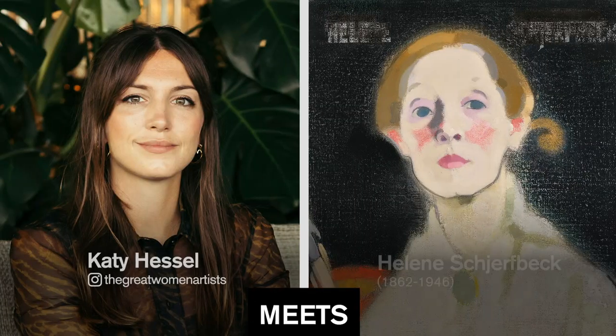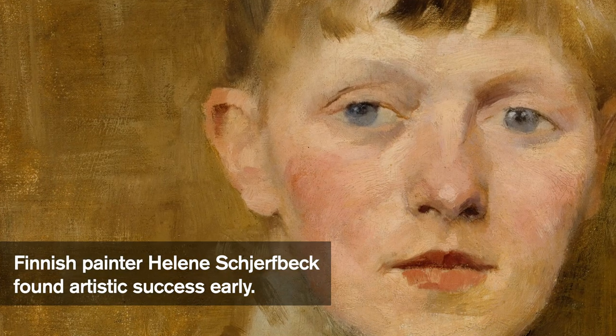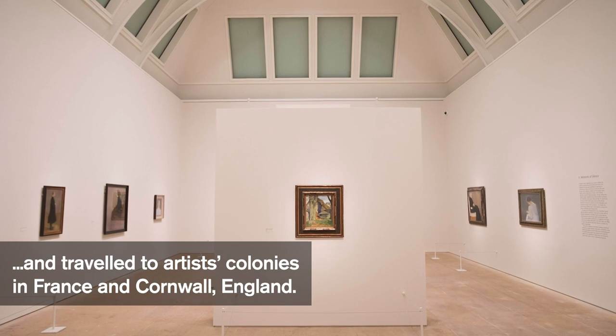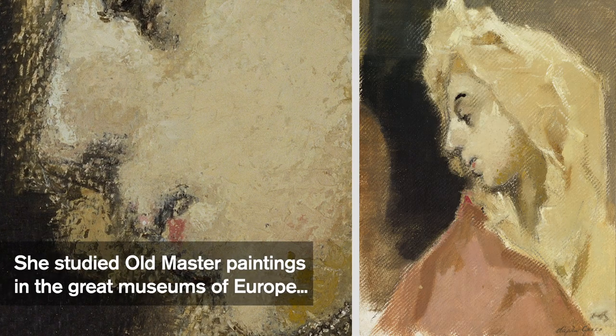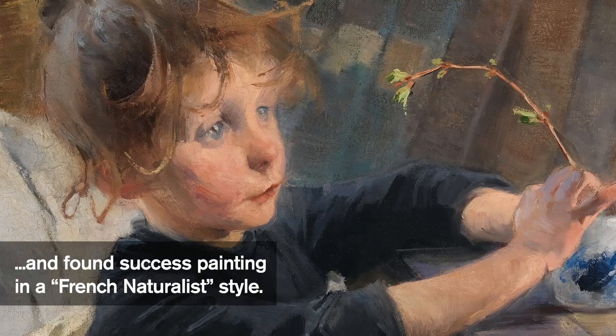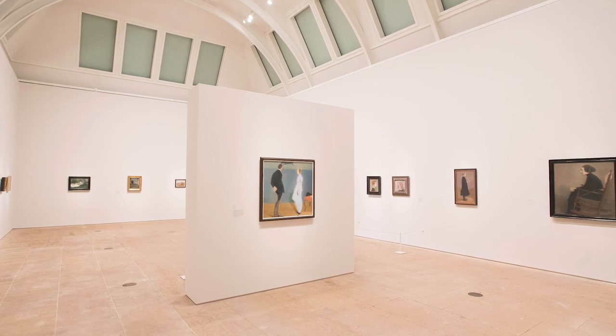Something that definitely strikes me about this exhibition is how contemporary these works are. All her other artist friends were painting in the old way of naturalism, but she really wanted to have a big break from that and concentrate on what we now call modern painting.